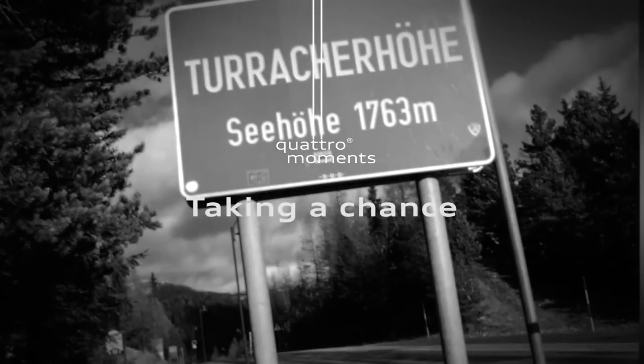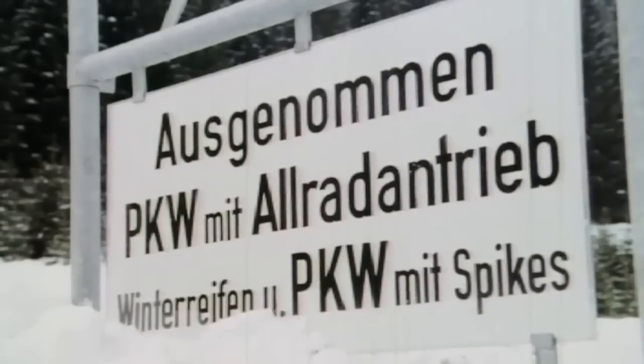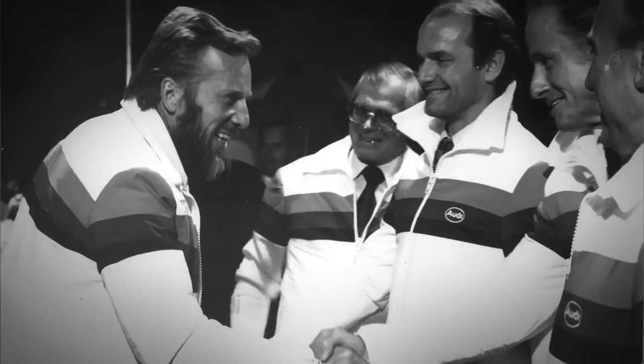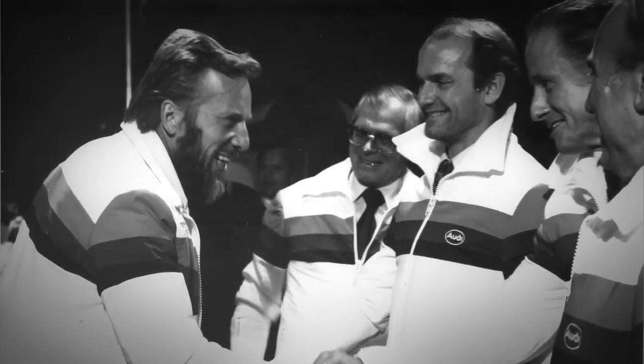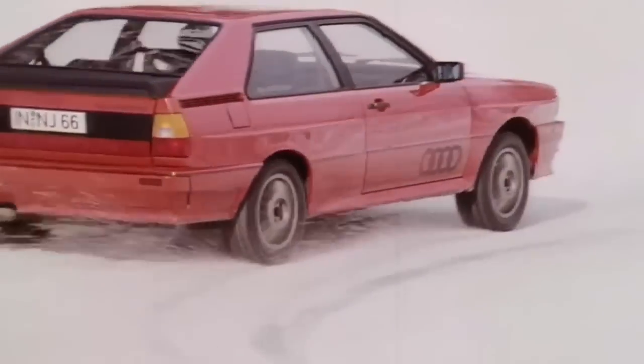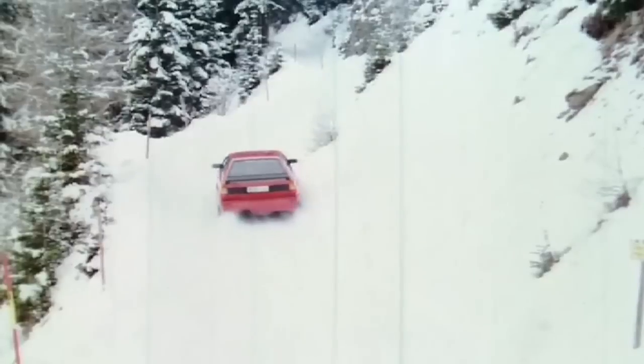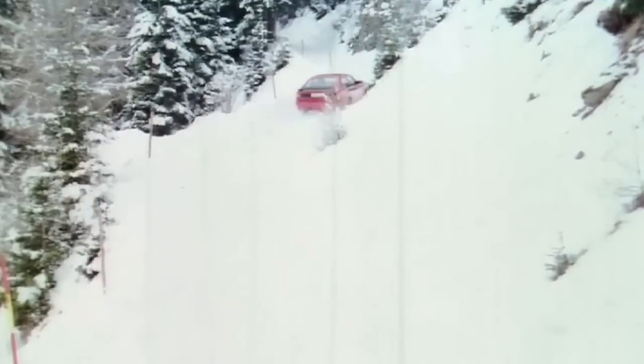High-altitude, high-stakes. In 1980, Audi needed something big to reinvigorate the brand. Audi engineers proposed Quattro, while skeptical executives didn't believe it was the right fit. In snowy, icy conditions in the Alps, they saw Quattro grip and drive in a way others couldn't. They changed their minds and invested in putting the system into production.